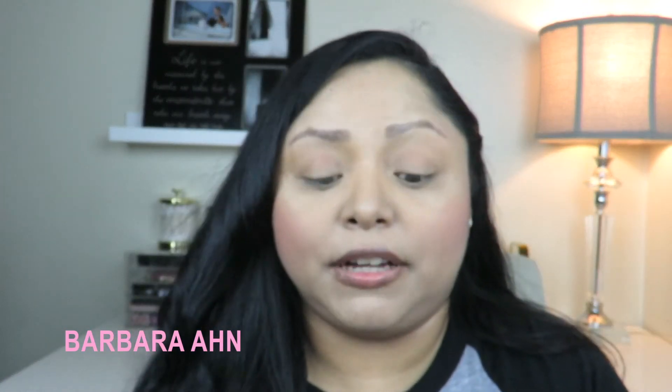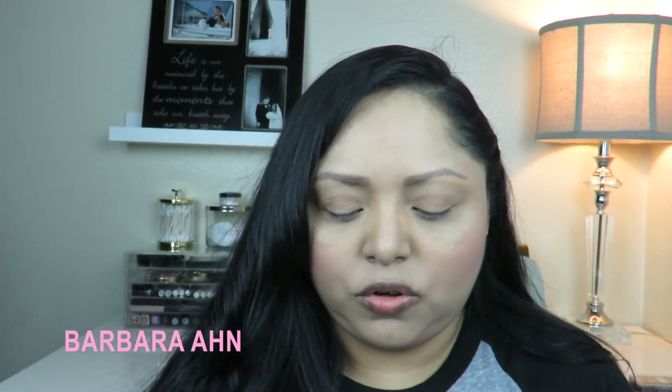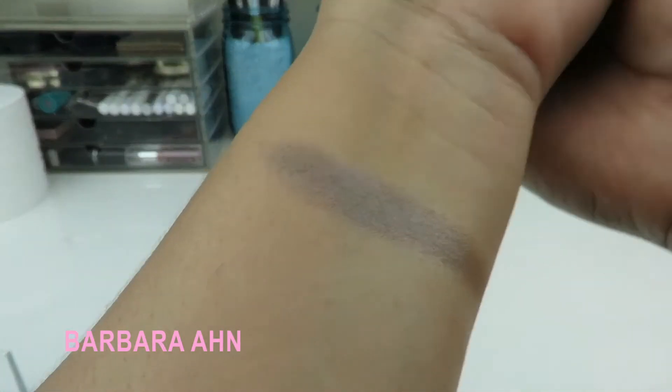Now for eyeshadows — I have four. First are two singles. The first is from Maybelline — it's new — in Tastefully Taupe. It comes with a little brush applicator. I'm swatching it now. It's a shimmer finish — really beautiful, looks like a gray taupe. I love taupe, so of course I had to get this one.